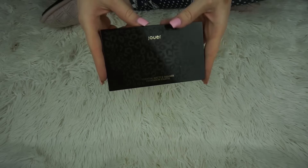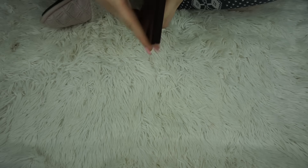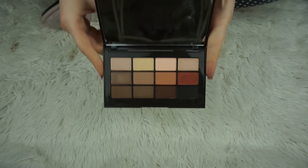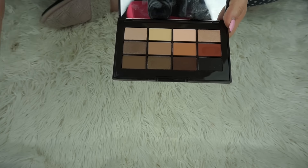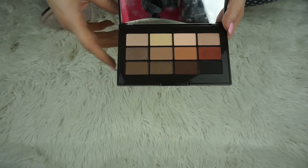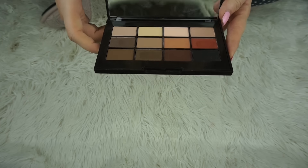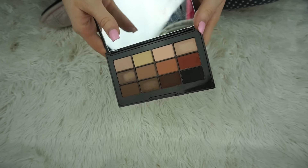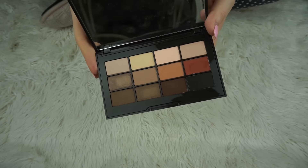I also have the Jouer Essential Matte and Shimmer eyeshadow palette. I got this sent to me from Friends Beauty — thank you for sending it — and I'm glad I didn't have to buy it because I just don't love it. I don't think the shimmers are anything great and I don't think the mattes are anything great either. It's just a so-so palette. The reason I say that is because you can buy different palettes that are better and more fulfilling than this one.